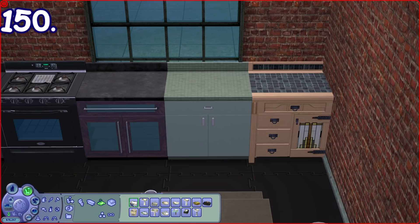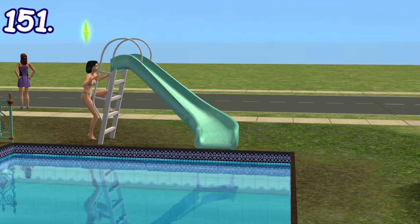The school bus driver will wave at all the students when they're getting into the bus. If you place a tabletop sink on a counter, the top handle of the counter will be removed.